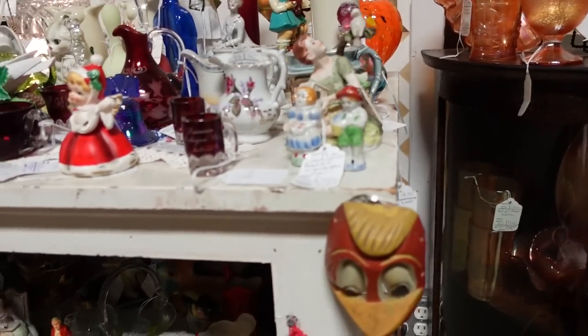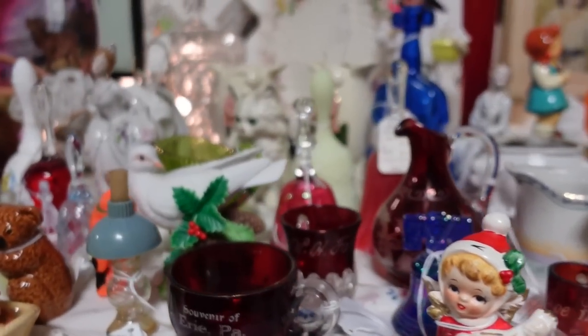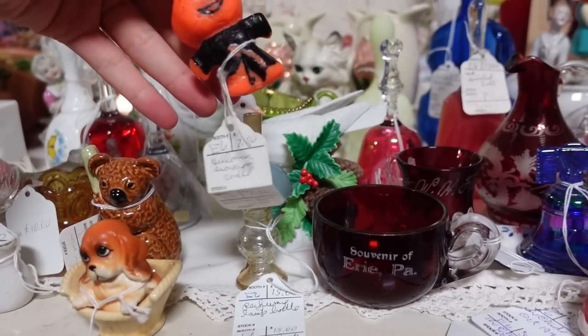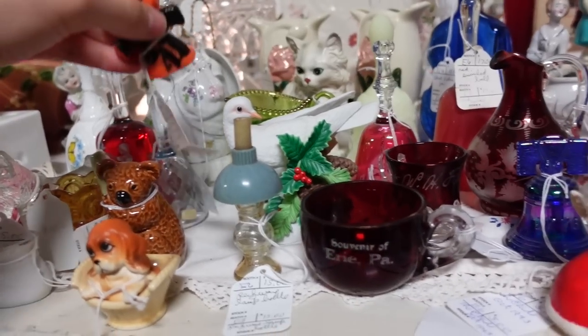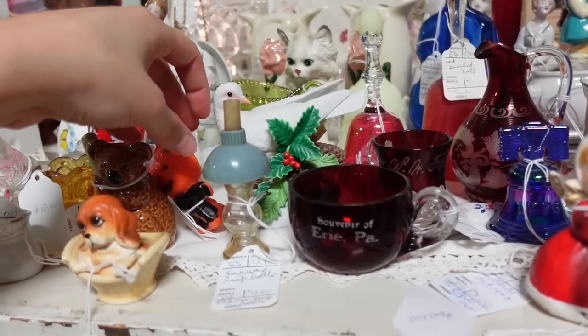I was trying to find something interesting here — something unique. Lots of... oh, it's a wax pumpkin! It is $7.50. Usually Gurley — G-U-R-L-E-Y — made these. Not sure in that case without the little sticker on the bottom.